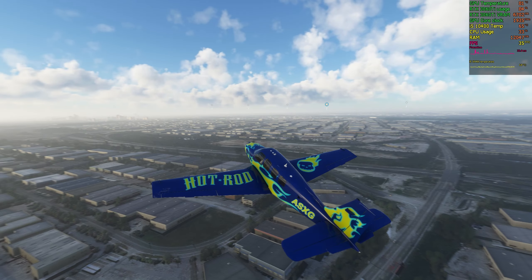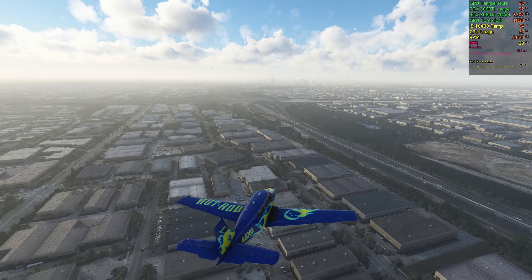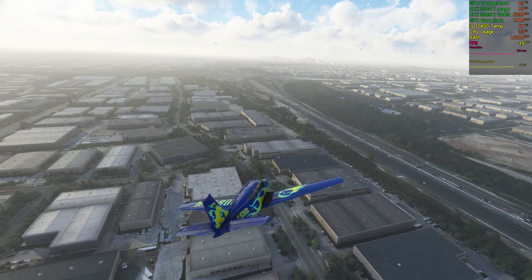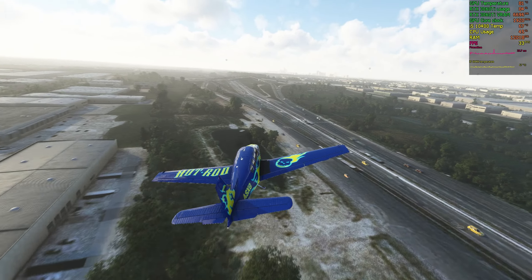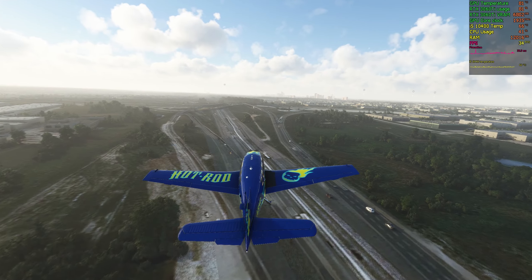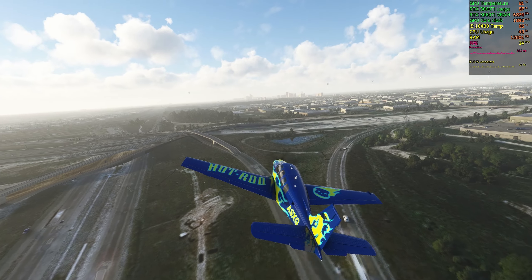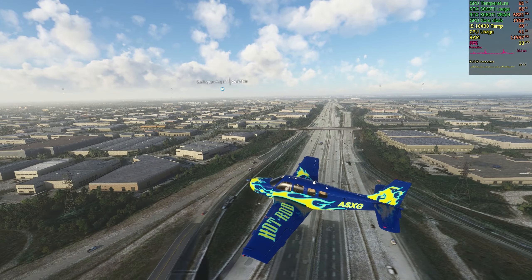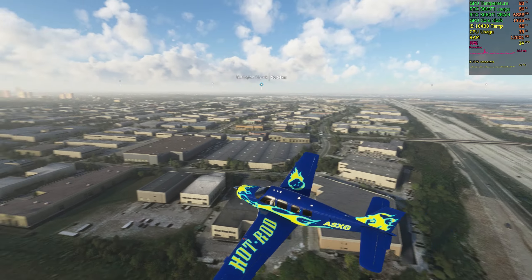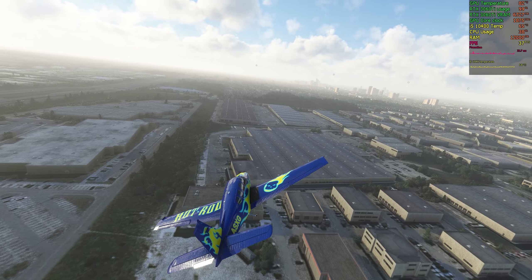Beechcraft Sierra X-ray Gulf. Air Canada 401, you are one three miles northeast of Toronto. Contact tower on one-one-eight decimal seven when inbound. Tower on one-one-eight decimal seven, Air Canada 401.